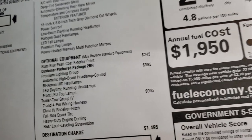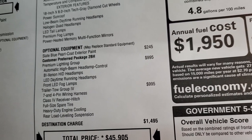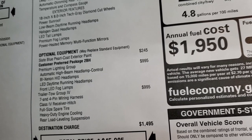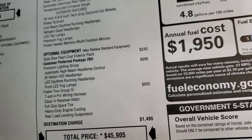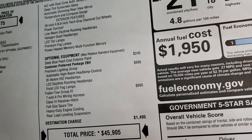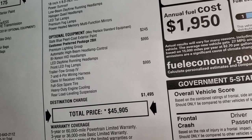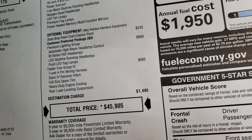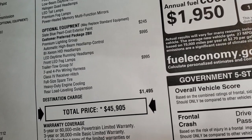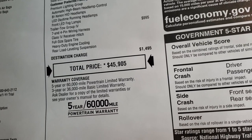This one has the premium lighting group, which is a $995 option — I think that's worth it all day: automatic high beam control, xenon HID headlamps, LED daytime running headlamps, and LED fog lamps. The trailer tow group is also $995 and gives you the full-size spare tire, receiver hitch wiring, and heavy-duty engine cooling as well as rear load-leveling suspension.